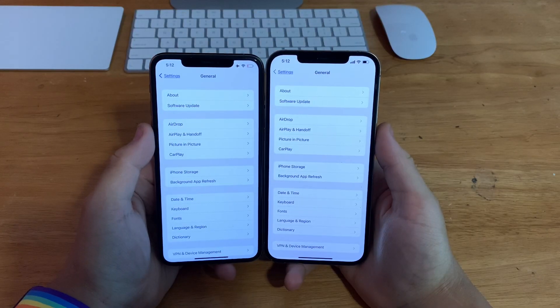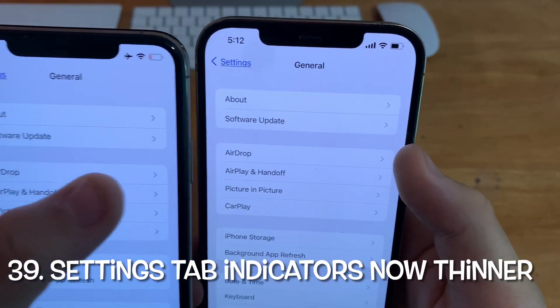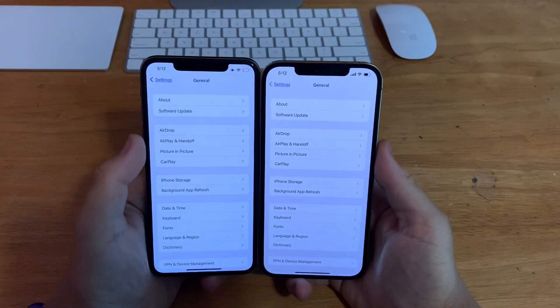In the Settings app, if you go to any tab now, you'll notice the arrows for the tabs are now thinner. On beta 1 they were a little bold, but now on beta 2 they're noticeably thinner.